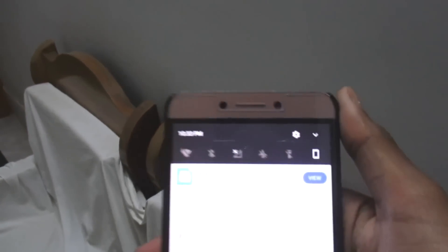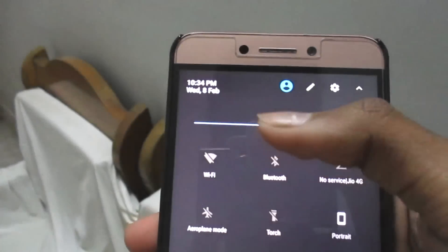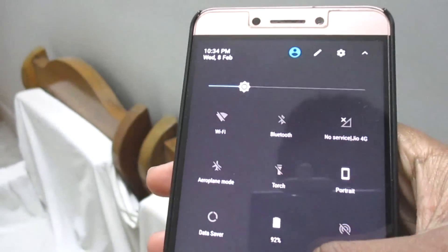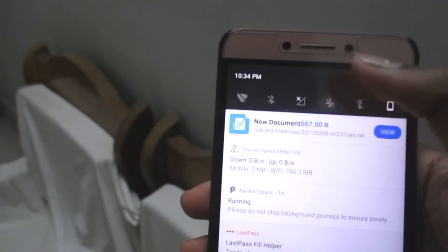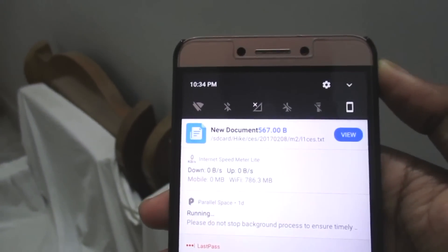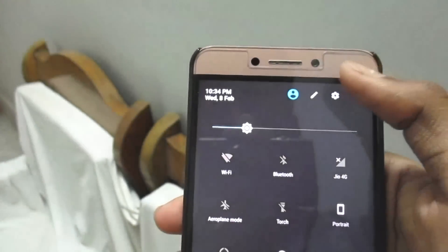First, the notification tray is pretty much changed. It has a new kind of animation and also easy gestures, so you can enable and disable things directly from here. That's a pretty cool thing.